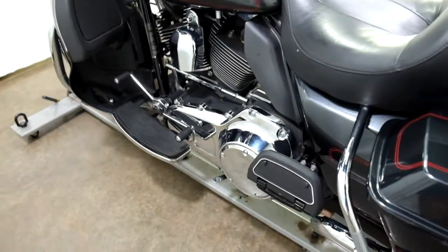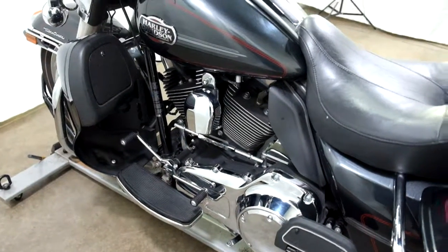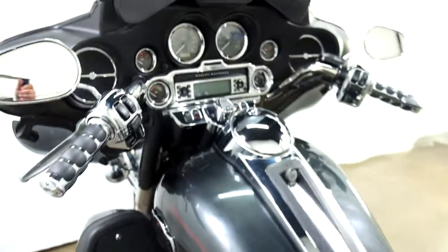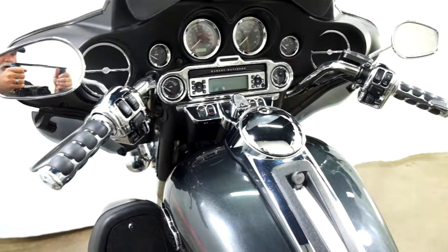And again, footboards for both the passenger and the driver, as well as a heel-toe shifter. It also comes with aftermarket grips and chrome bar housings.